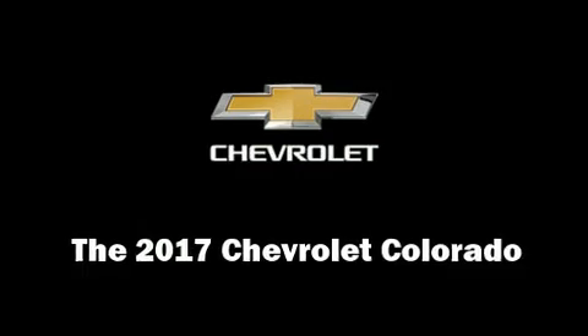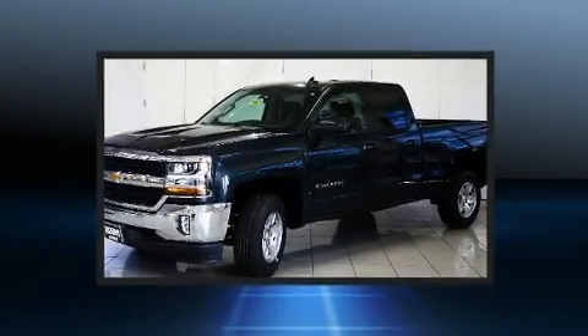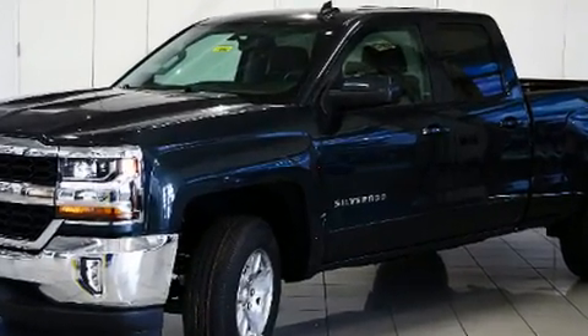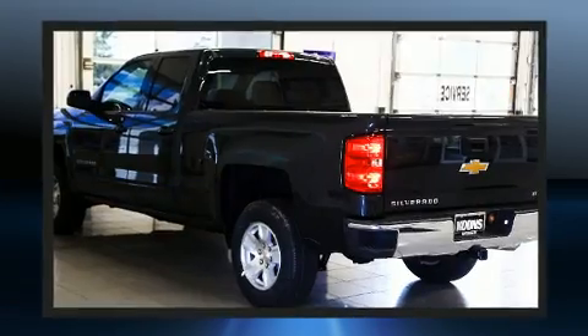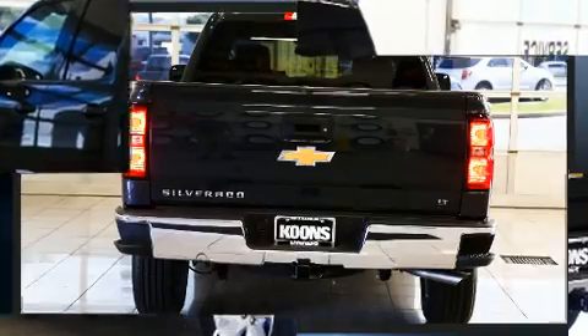Take command of the road in the 2017 Chevrolet Colorado. It features an automatic transmission, rear-wheel drive, and a refined six-cylinder engine. The following features are included: delay off headlights, a tachometer, a trip computer, and power windows. Audio features include an AM/FM radio and six speakers providing excellent sound throughout the cabin.